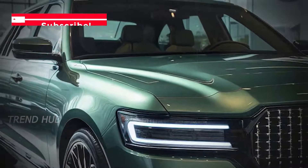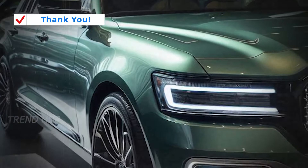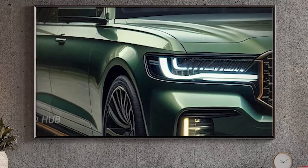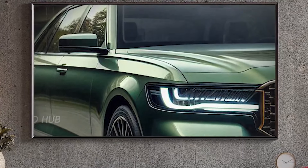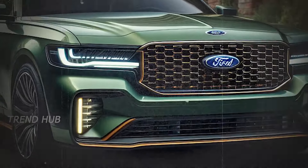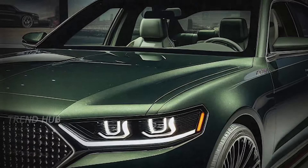The interior of the fourth generation 2025 Crown Victoria features a chic and comfortable conception. All interiors feature luxurious seats trimmed with leather, metallic, and wood elements, giving them a luxurious and cozy appearance.